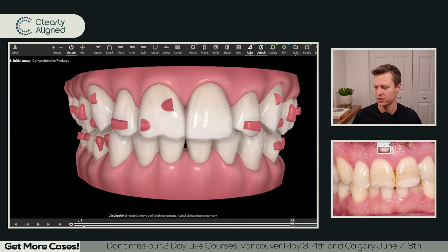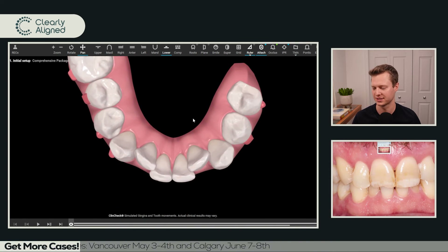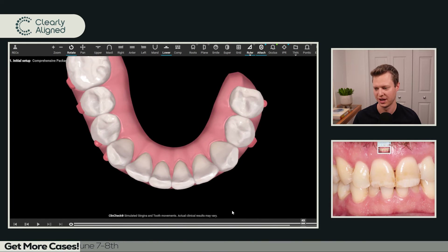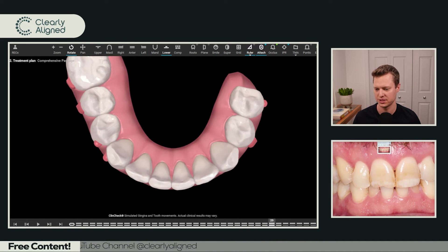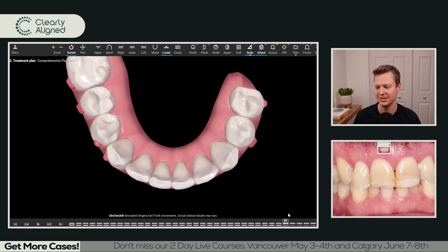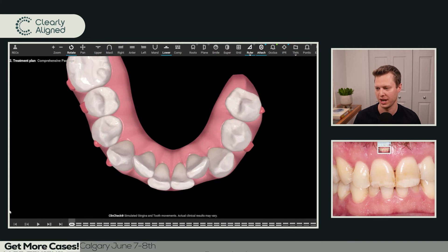The other thing I noticed is that 41 aligners is a lot of aligners for the amount of movement we're doing here. I don't know that it necessarily needs to take that long. So I've told the technicians — on the bottom here you can see treatment plan one with 41 active aligners and four or five passive, and treatment plan number two — I asked them to please increase the velocity to speed things up to 30 aligners, because I felt the movements were taking longer than they needed to get from point A to point B.